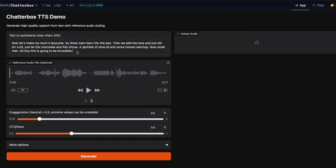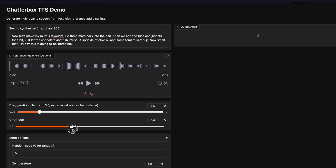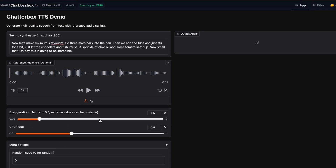Using Chatterbox Multilingual online is straightforward. The Hugging Face demo interface is clean and easy to use. Upload your voice clip in the reference upload section, paste your transcript, dial in expressiveness and speed, and then just click generate. In under 10 seconds, you have a playable, downloadable audio file ready to go.